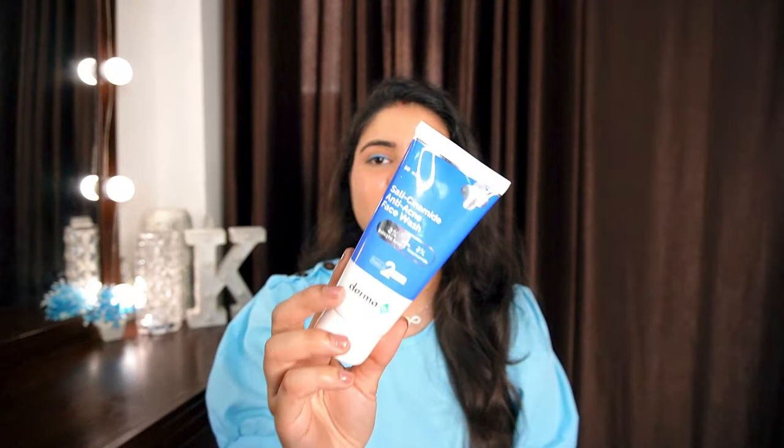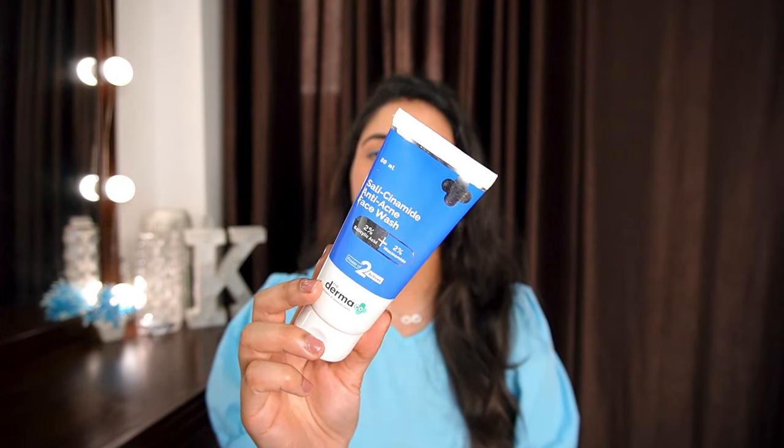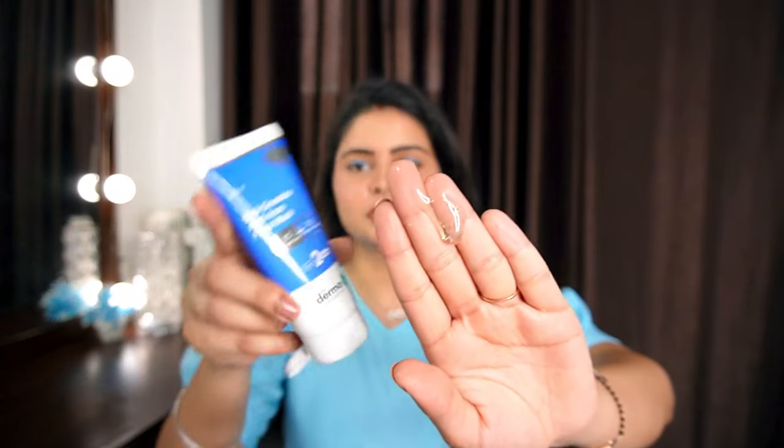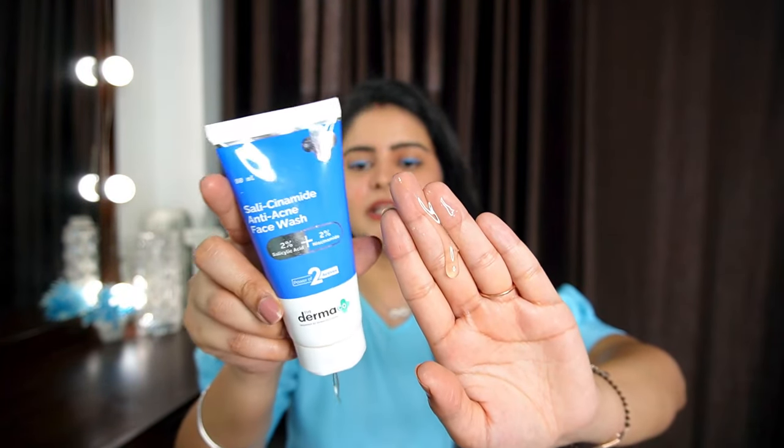This is not a nourishing face wash — it is specifically for very oily and acne-prone skin. It has 2% salicylic acid and 2% niacinamide, both of which are very good for oily and acne-prone skin. It is sulfate-free, paraben-free, dye-free, mineral oil-free, and fragrance-free. It has a clear gel-based texture that foams well and cleanses the skin well. For the price point, it's a good product.